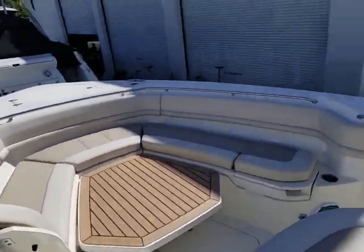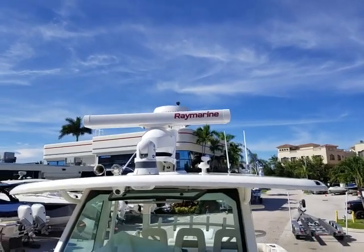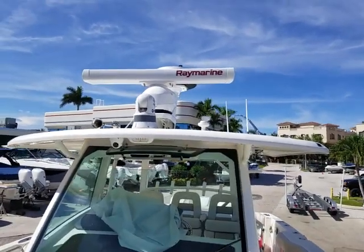This boat is located here at MarineMax in Pompano Beach. My name is Ryan Steele. Come on by and we will walk you through this boat and many others. Have a great day.